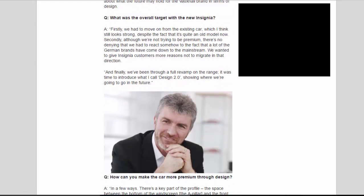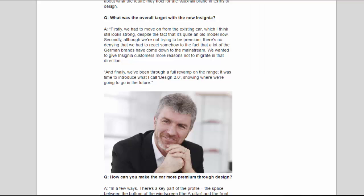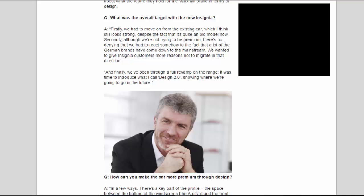A: Firstly, we had to move on from the existing car, which I think still looks strong despite the fact that it's quite an old model now. Secondly, although we're not trying to be premium, there's no denying that we had to react somehow to the fact that a lot of the German brands have come down to the mainstream. We wanted to give Insignia customers more reasons not to migrate in that direction.